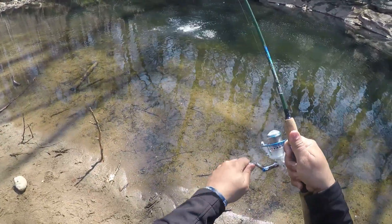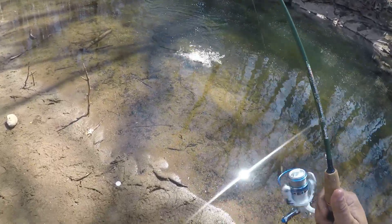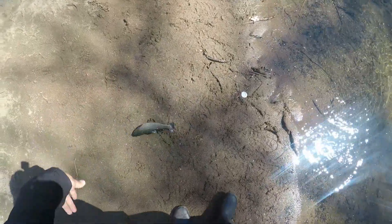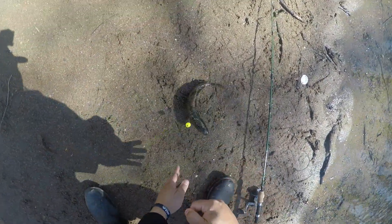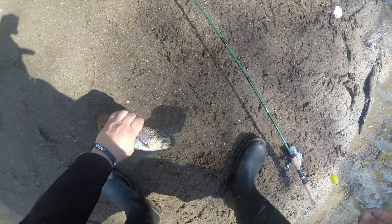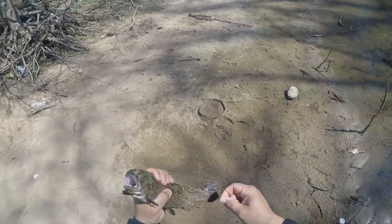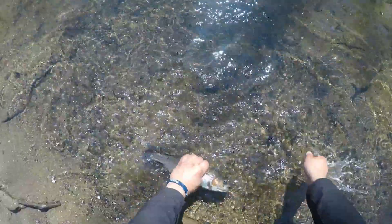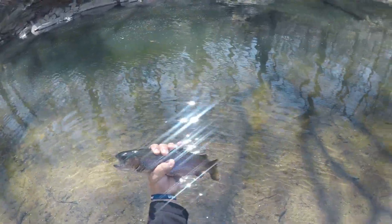Hey Sean. First try of the day — beautiful rainbow.